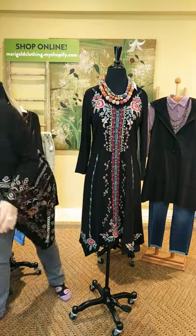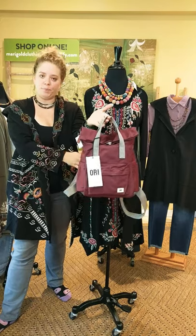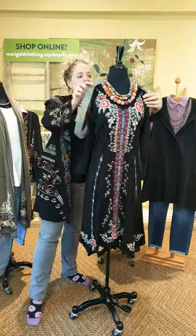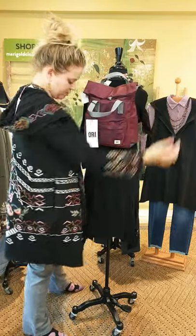We've paired it with this cute little sporty backpack from Ori — this is the small backpack in purple. So cute. And she's ready for the weekend.